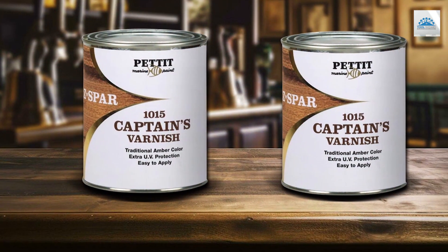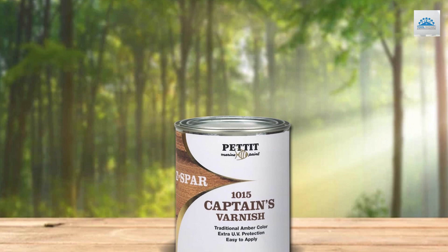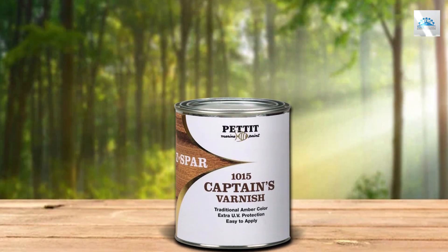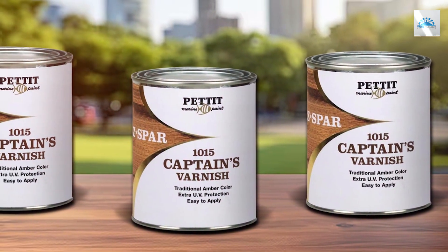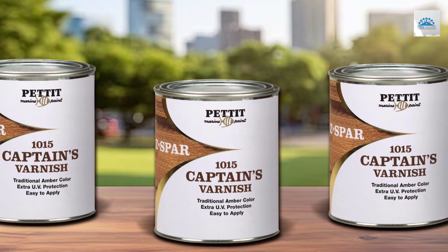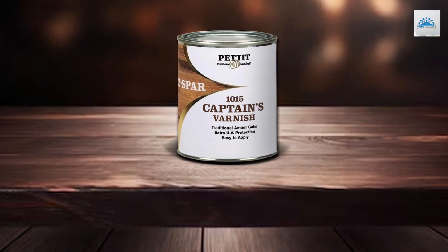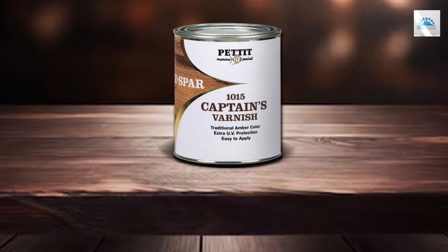Ease of application is another hallmark of this varnish. It flows on smoothly, allowing for easy brush or spray application, and it dries to a hard, durable finish that's easy to maintain. Whether you're refurbishing an antique boat or finishing new outdoor furniture, Pettit Captain's Spa Varnish delivers a blend of tradition, performance, and reliability that is hard to beat.